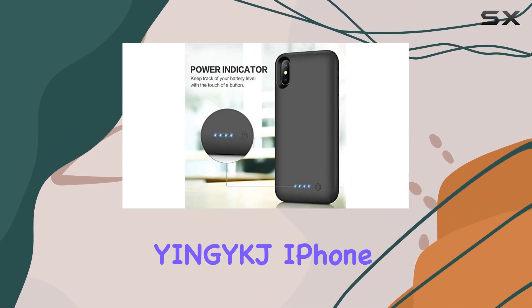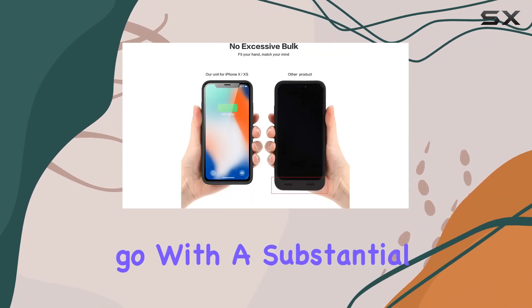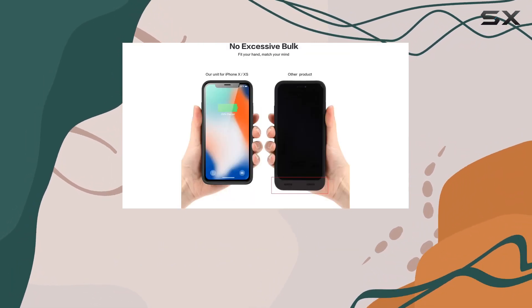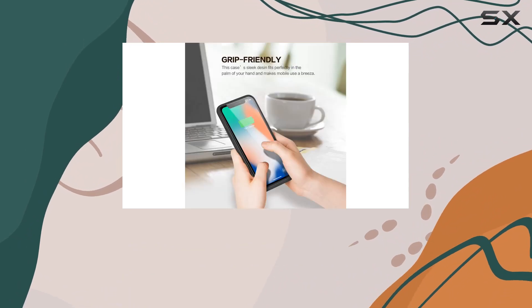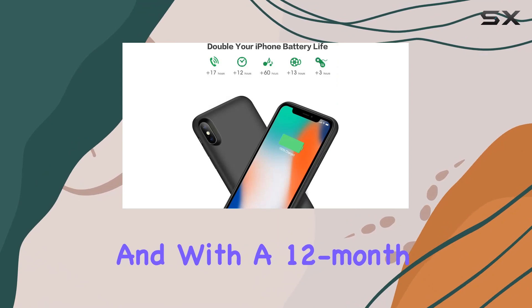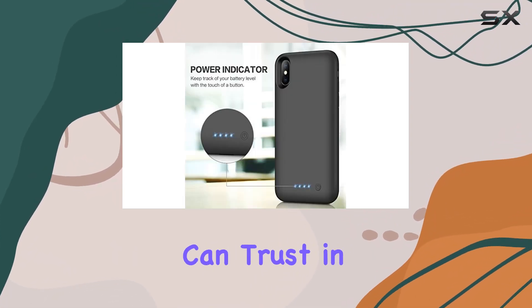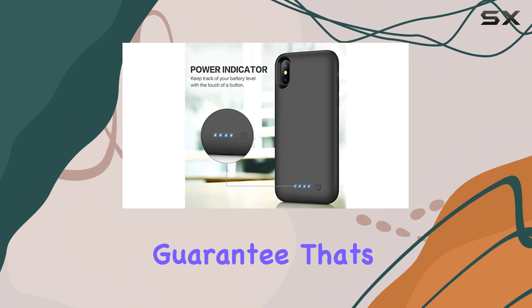To sum it up, the YNG YKJ iPhone 13 battery case is a reliable companion for those on the go. With a substantial battery boost, upgraded protection, and wireless charging support, it's a solid investment for iPhone 13 users. And with a 12-month warranty and excellent customer service, you can trust in the satisfaction guarantee.